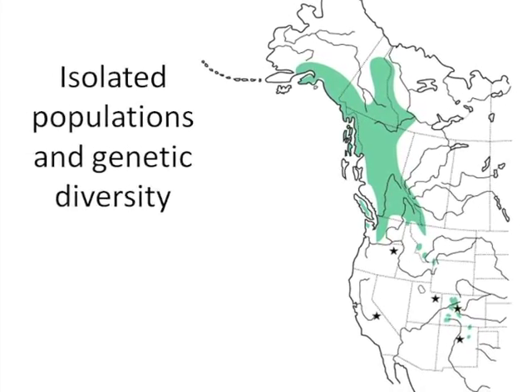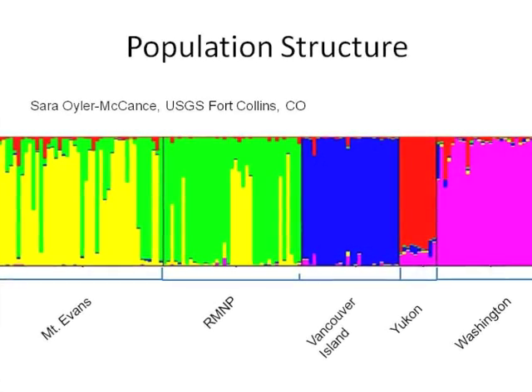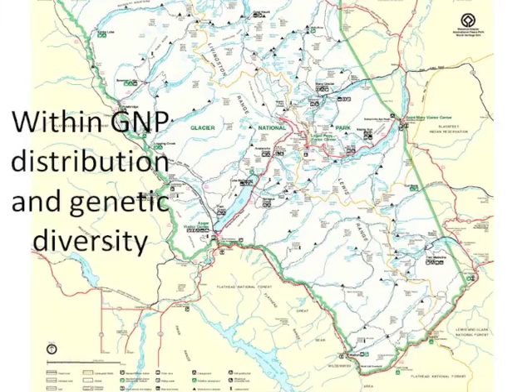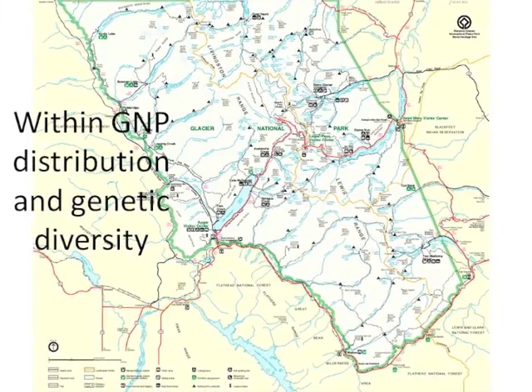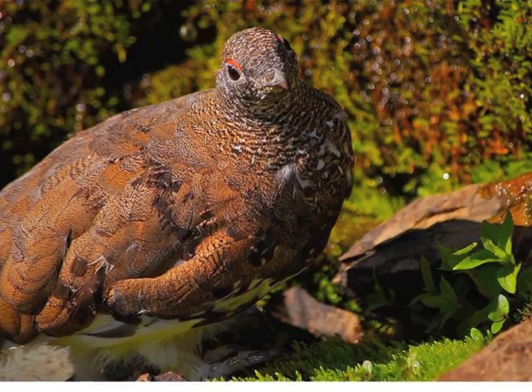Our goal this summer is to go throughout the park to collect genetic information where ptarmigan have never been seen before, to figure out how Montana ptarmigan fit in with the rest of the populations throughout North America, and also to determine if there are isolated populations within the park.